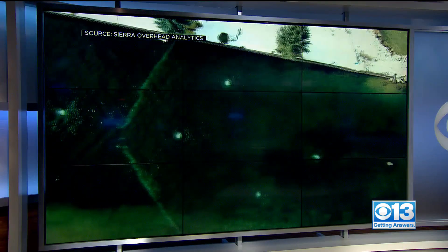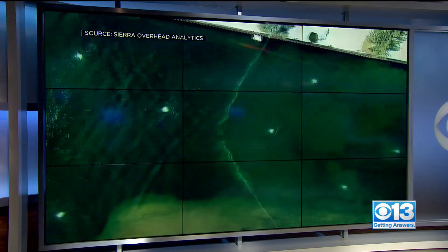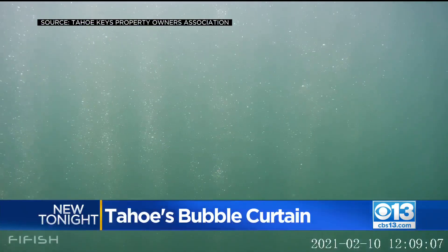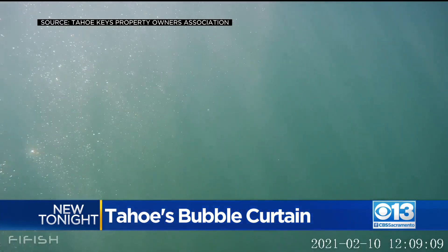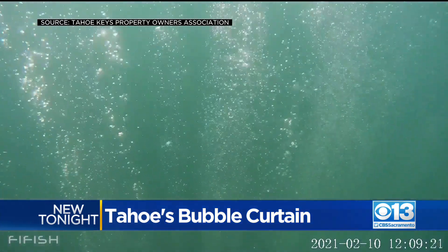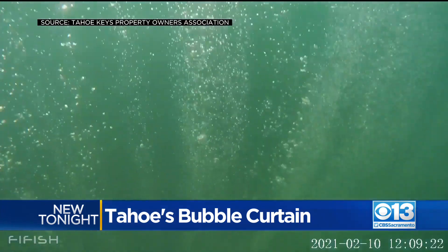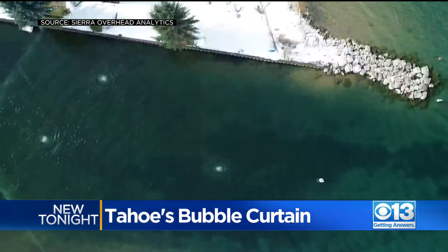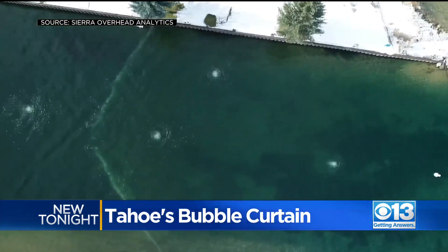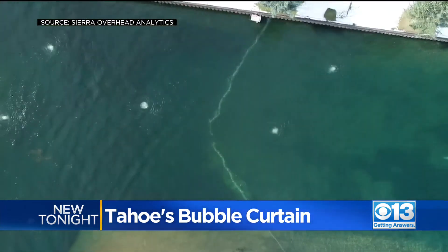Lake Tahoe is world famous for its spectacular setting, and now people trying to protect its beauty have added something new underwater to help keep it crystal clear. CBS 13's Steve Lord shows us the bubble curtain — millions of tiny bubbles pumped from a line placed at the bottom of the Tahoe Keys. From up above, you can see the bubble curtain in a V formation.